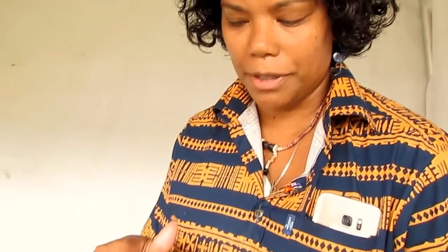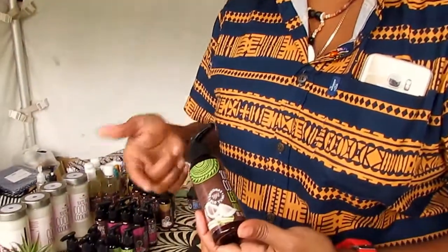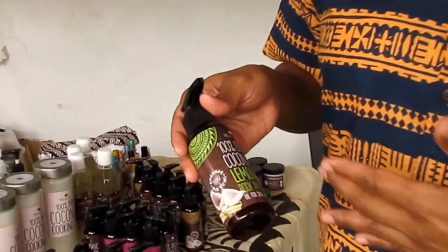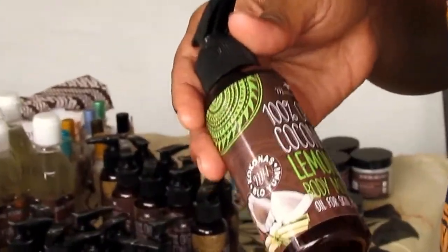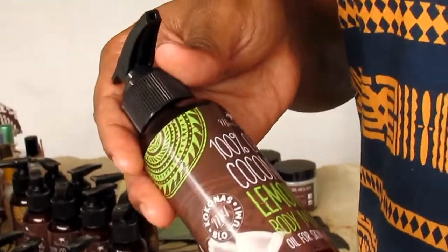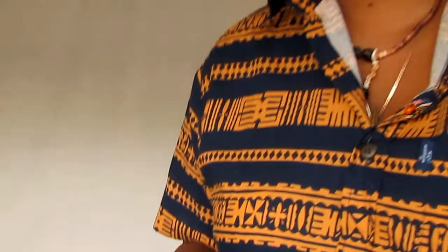You'll notice also on the label that we have a new island motif as well. With the new packaging range and the new labeling, we'll do our best to keep on promoting Papua New Guinea coconut oil products, to ensure that when you're buying something from Papua New Guinea, you're going to get quality.